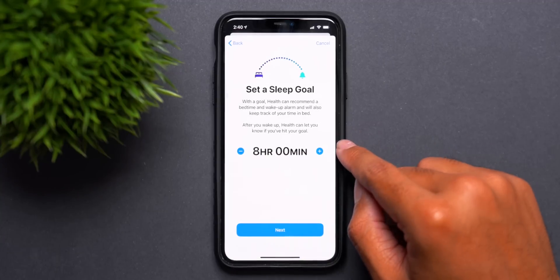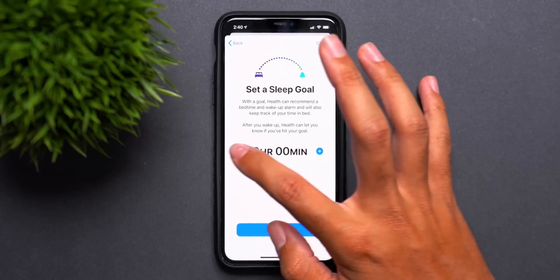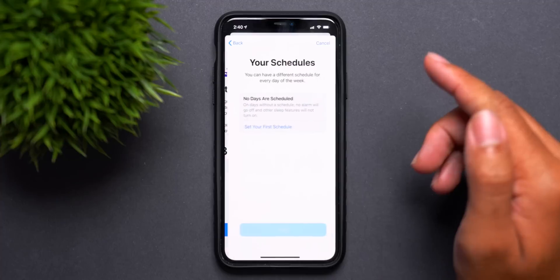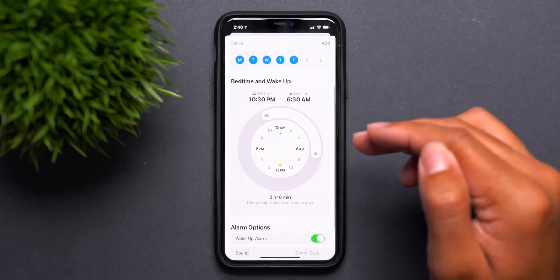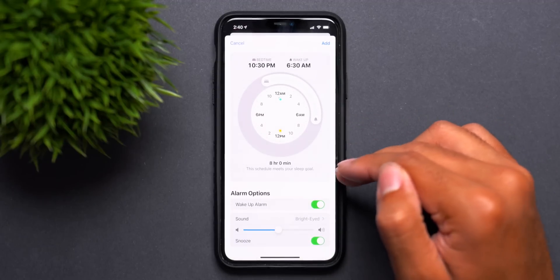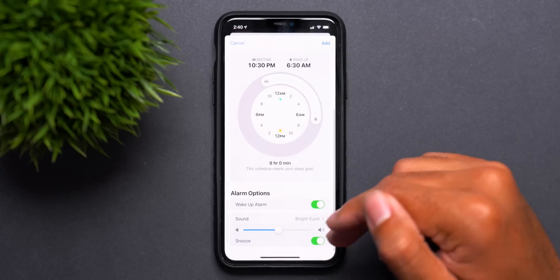Next up is the new sleep tracking features brought to the health app. I was actually a full-time user of the bedtime feature when it was in the clock app, but Apple has moved it to the health app and it's a lot more dynamic in iOS 14. You can select different bedtimes and sleep times for each day of the week, and set up a wind down time before bed. There's also sleep tracking in watchOS 7 for accurate sleep data. Overall, the new sleep features are really cool, especially since sleep is super important to a healthy lifestyle.